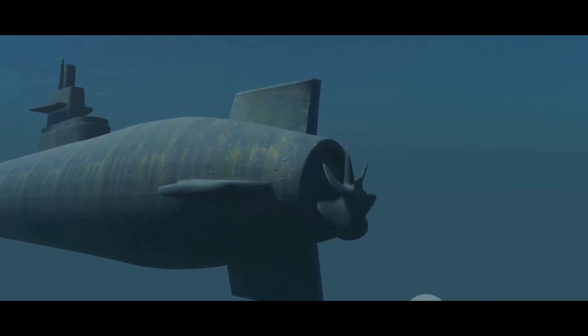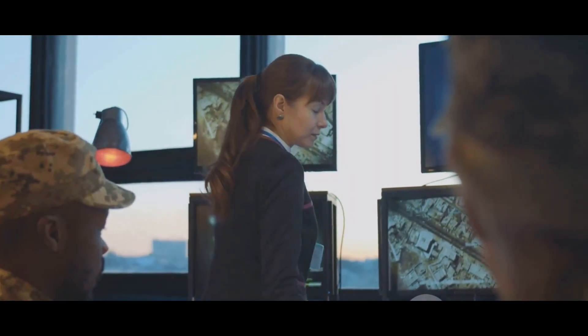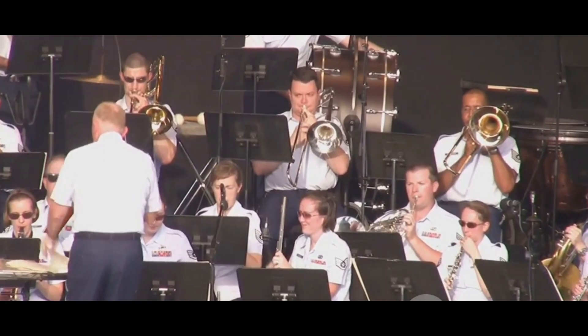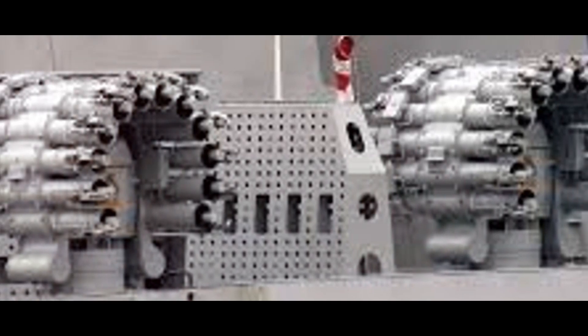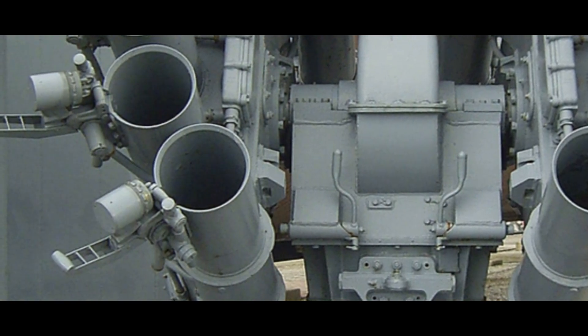The RBU-6000 is not a lone wolf. It's typically integrated with other anti-submarine warfare systems on Indian warships. These can include sonars, torpedoes, and helicopters. This integration allows for a comprehensive and coordinated approach to anti-submarine warfare, enhancing the overall effectiveness of the RBU-6000. It's like a symphony orchestra, with each instrument playing its part to create a harmonious, potent defense against underwater threats. The integration makes it a crucial component of India's naval defenses — not just a rocket launcher, but a key player in a larger strategy.